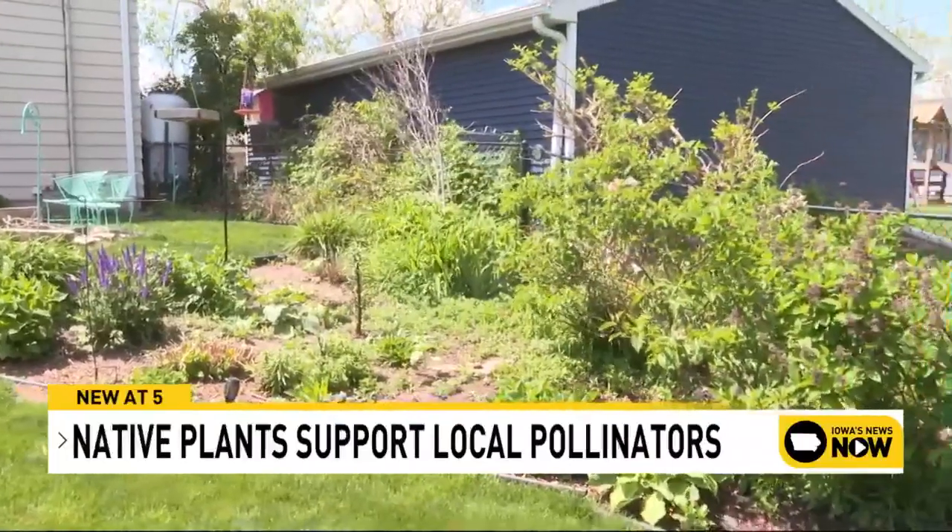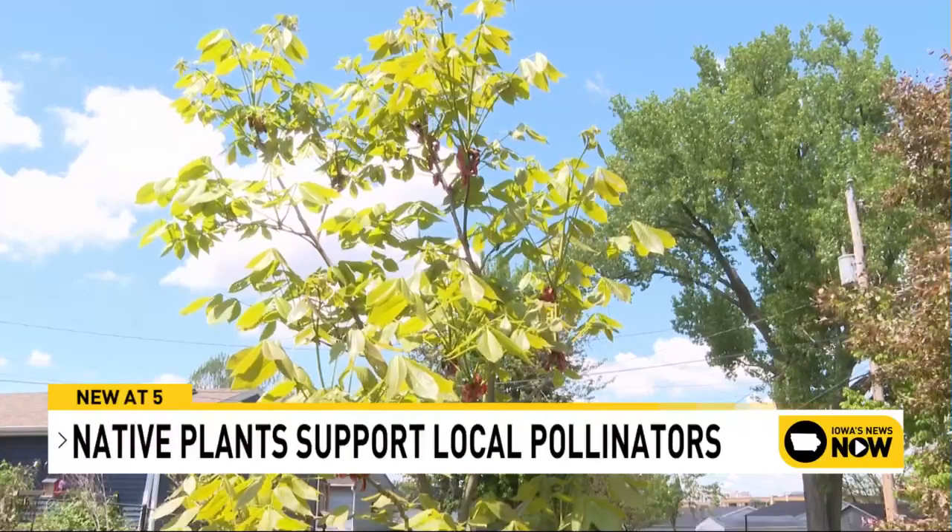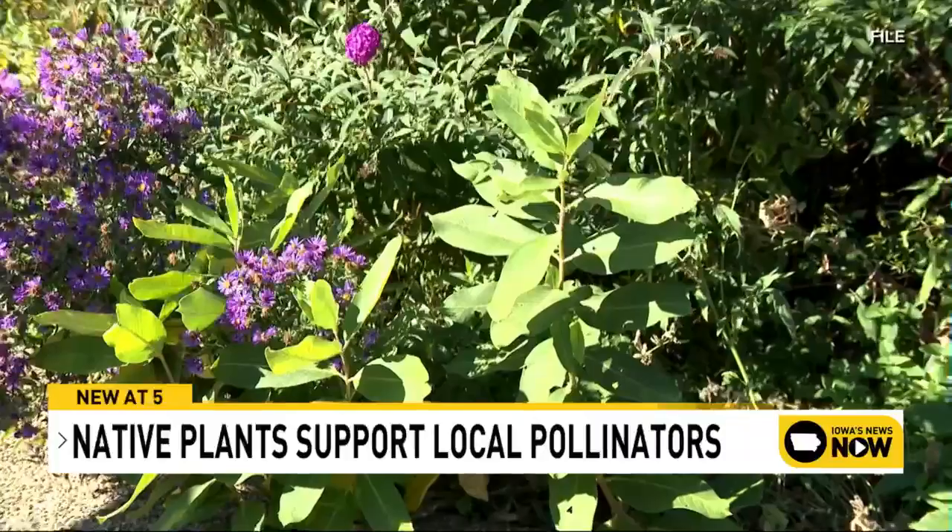A few suggestions for springtime bloomers are golden alexanders or foxglove beard tongue. Redbud trees and serviceberry shrubs are good options too.